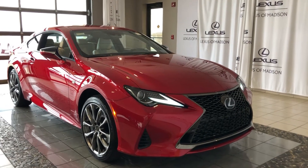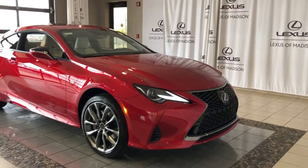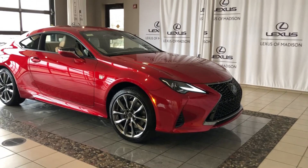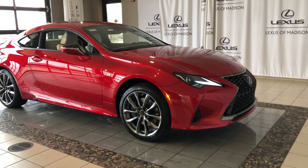Hey, good afternoon. Nate Reason, Lexus of Madison. If you're sheltering in place, let me give you something to stare at. This is the 2020 Lexus RC 350.